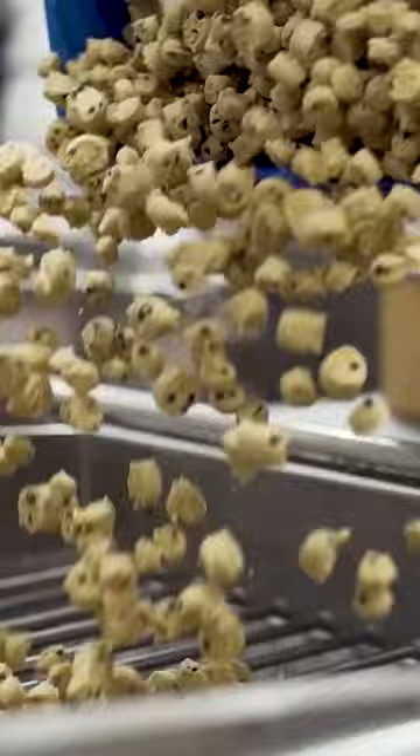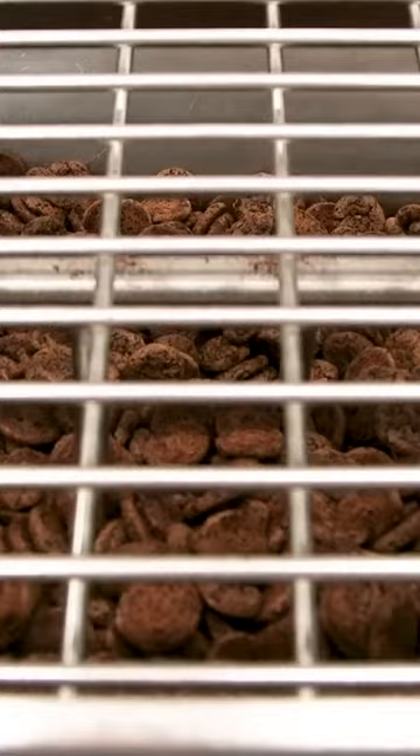This is where the fun starts. Chunks like cookie dough, globs of chocolate, fruits, and nuts are fed through a chunk feeder and mixed into the ice cream.